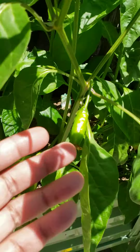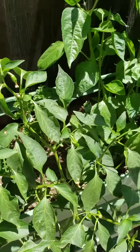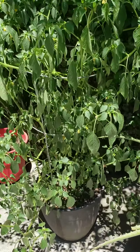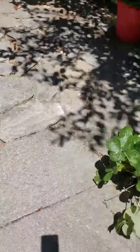Peppers. Jalapenos. Those are lemon peppers. Tomatillo plant — I don't know what it's going to do. Strawberries. Strawberries are really good.